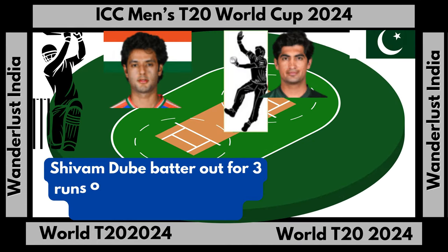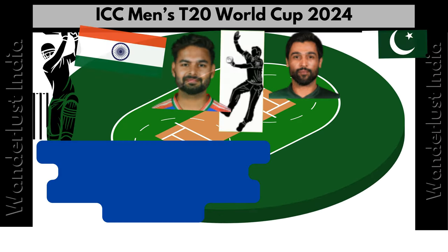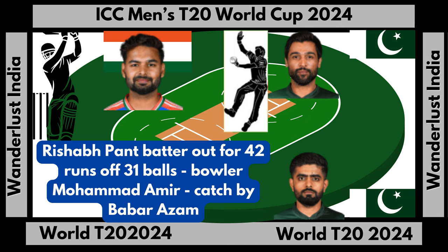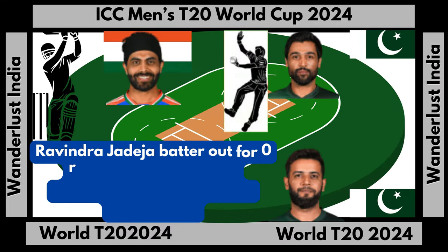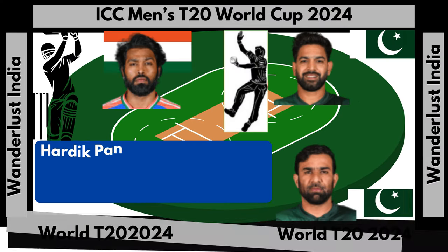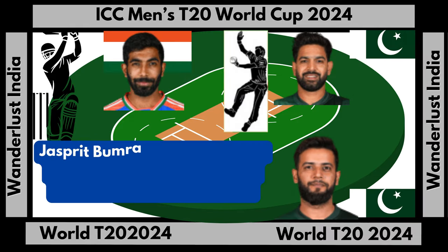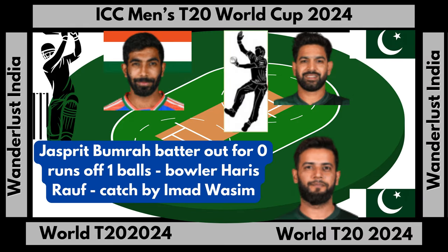Shivam Dube out for 3 runs off 9 balls, caught and bowled by Naseem Shah. Rishabh Pant out for 42 runs off 31 balls, bowler Mohamed Amir, caught by Babar Azam. Ravindra Jadeja out for 0 runs off 1 ball, bowler Mohamed Amir, caught by Imad Wasim. Hardik Pandya out for 7 runs off 12 balls, bowler Haris Rauf, caught by Imad Wasim.